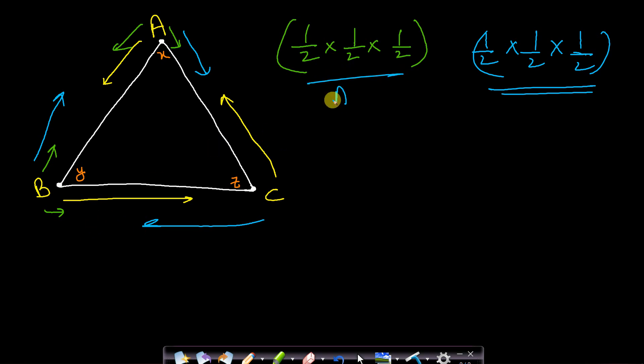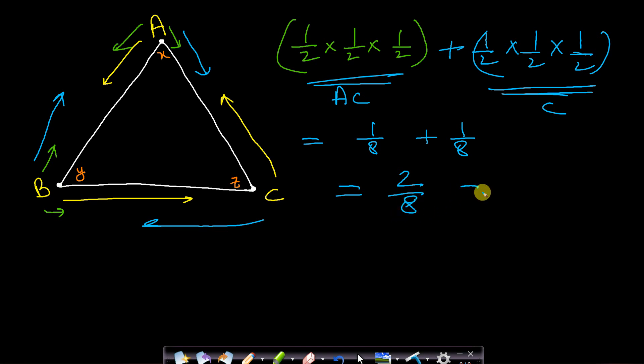This is the probability for anti-clockwise and this is for clockwise. We are required to find the probability that the ants move and do not collide, so we add these two probabilities. If all ants move anti-clockwise they won't collide, and if all move clockwise they also won't collide. The first probability is 1/8 and the second is also 1/8. Adding them gives 2/8, which equals 1/4 = 0.25.